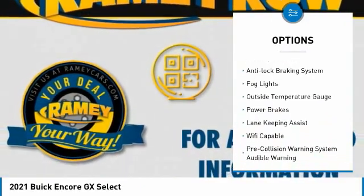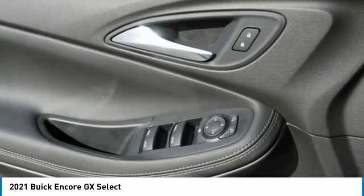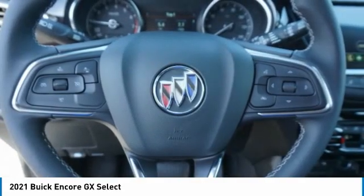Remote engine start, active grille shutters, traction control, stability control, anti-lock braking system, fog lights, outside temperature gauge, power brakes.